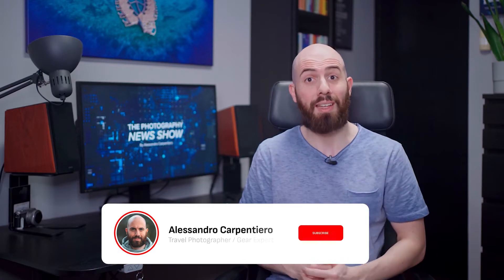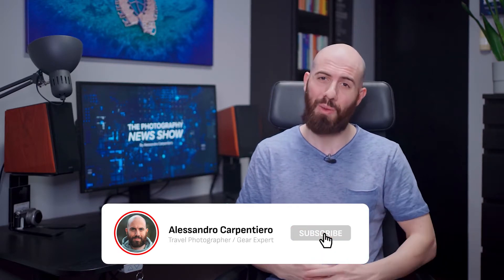Hey fellow photographers, it's Alessandro Carpentiero, travel photographer and gear expert from Italy, and I want to welcome you to episode number 30 of the Photography News Show, my weekly series all about photography gear. If you're into that, please consider subscribing to always stay on top of the industry. So, let's see what's new!